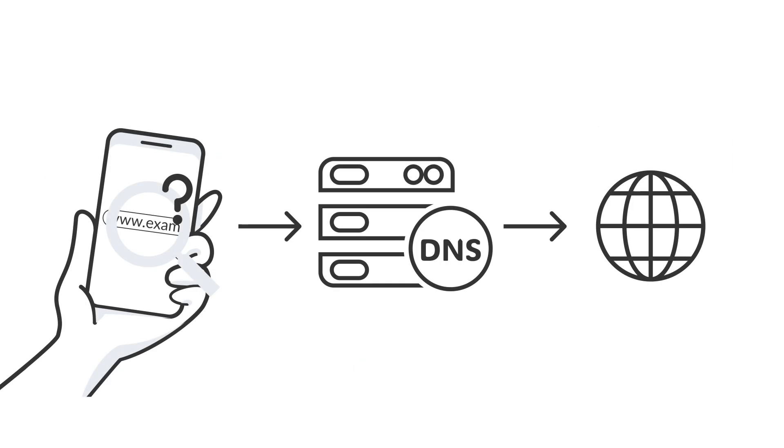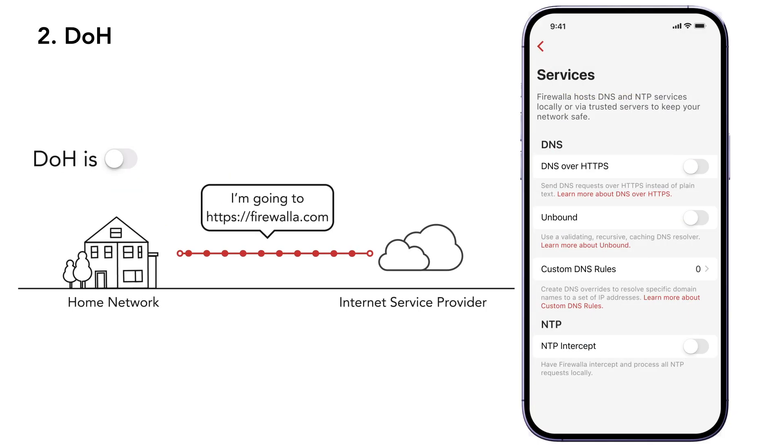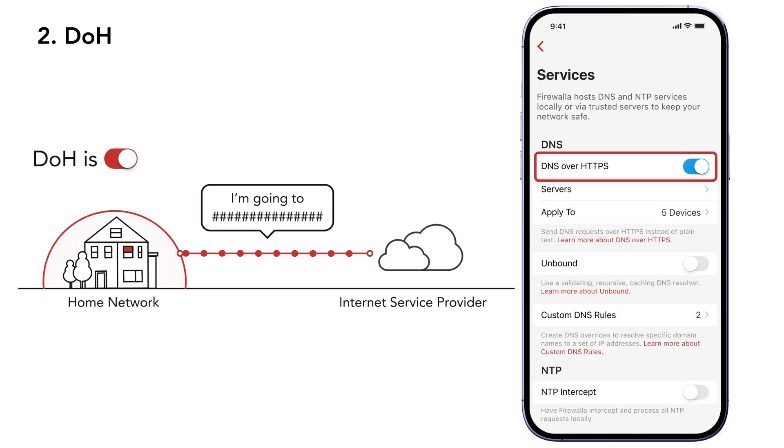Now, let's look at DNS, the service your devices use to look up websites. Normally, your DNS requests are sent in plain text, meaning your ISP can see the names of the websites that you visit. Firewallet helps protect your privacy by encrypting those DNS requests using DOH, or DNS over HTTPS, to prevent your ISP from seeing which websites you're visiting.